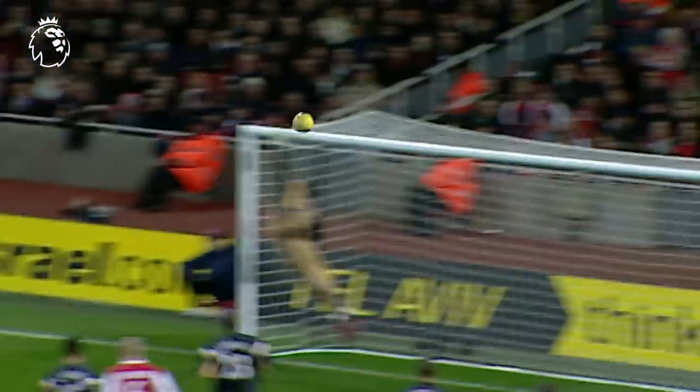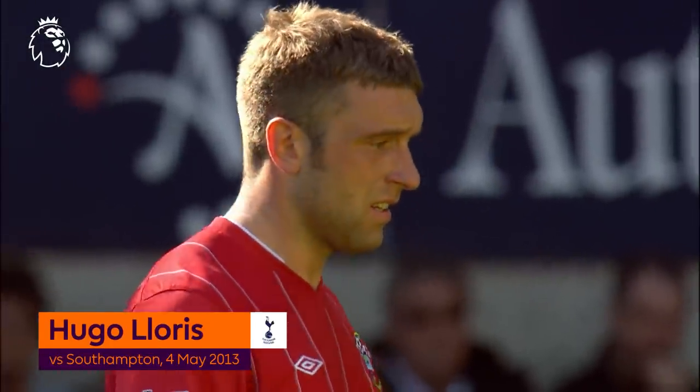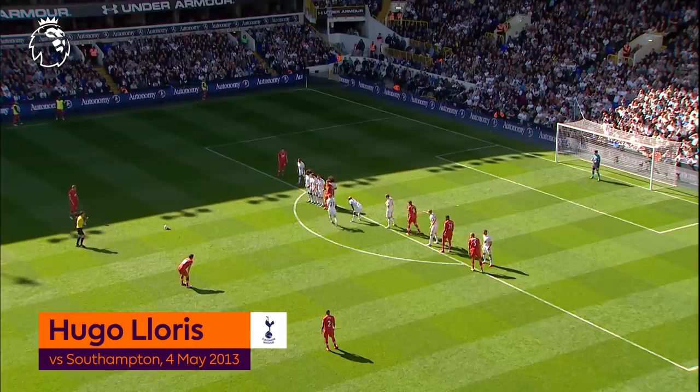That's going right into the top corner. He scored a free kick against Chelsea recently from a not dissimilar position.